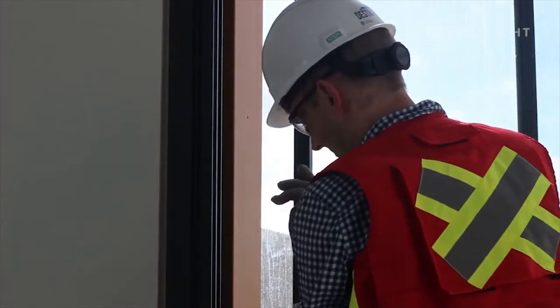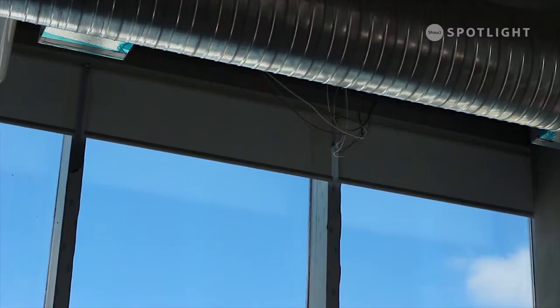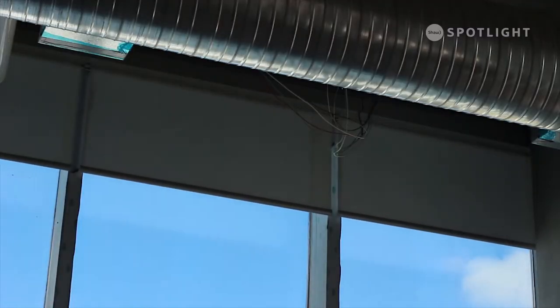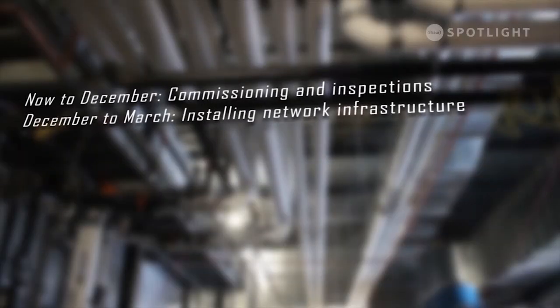We'll be making sure finishes in each of the more than 700 rooms are completed well, while we check things like lighting, outlets and window coverings. That also means there won't be any more scheduled weekly tours until the UofL receives the keys in January.